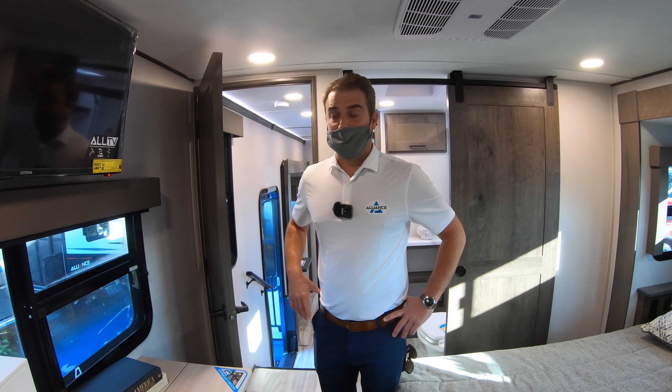On the outside, all laminated end walls. We've got massive pass-through storage, and in addition we have a front storage bay giving you about an additional 35 percent storage. Well, thank you for the tour of the Valor fifth wheel — hope to see you guys on the road soon!